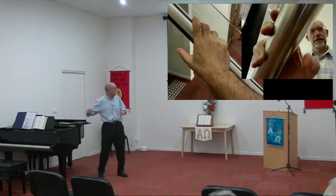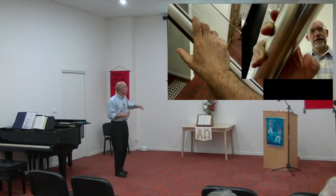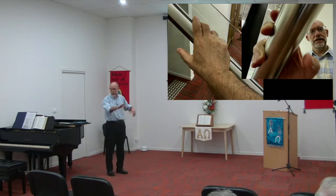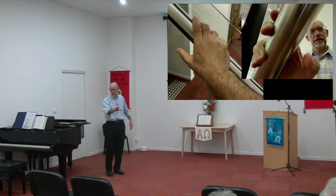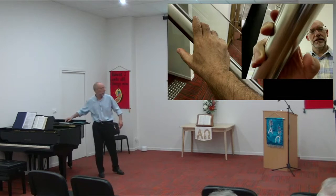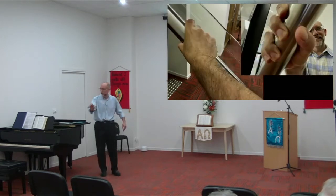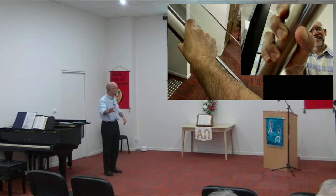Now think about gripping something. Here I am laying my hand on the stair banister without using my thumb — you can see from two different directions. You can imagine doing that, placing your hand on the banister, but you're not really gripping it, not really holding it, until you wrap your thumb around underneath it. It's a very important finger because of that ability to grip.